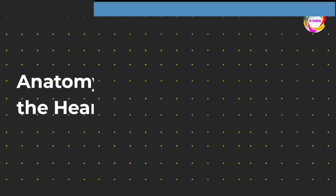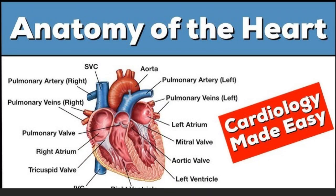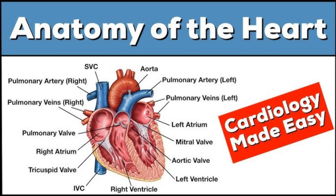Anatomy of the heart. Alright, let's delve into the heart's architecture. The heart is a muscular powerhouse nestled right in our chest. It's roughly the size of a clenched fist — a true marvel of engineering.